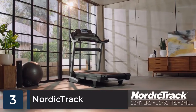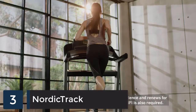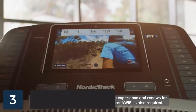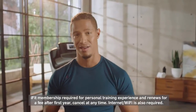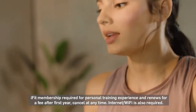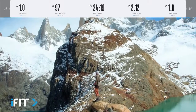The NordicTrack Commercial 1750 is one of the very best treadmills on the market. NordicTrack includes a one-year iFit membership with your purchase. iFit is personal coaching, virtual classes, destination workouts, and programs expertly crafted to give you new experiences every day, while helping you achieve results you'll feel and see from world-class trainers like Tommy Rivers Puzey.